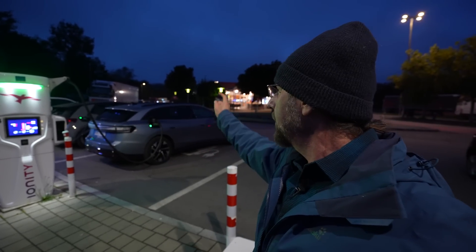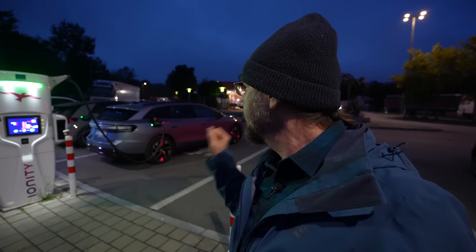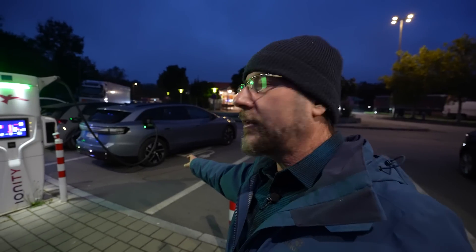I charged to 100 percent, it's already full. I preheated the battery, preheated the cabin, and now we're going to drive. It's around eight and a half degrees. It's going to be 14 degrees today, but not during the 130 drive — maybe on the 110. This car has 19-inch wheels and a heat pump, so it's the most efficient ID.7 you can have, and with the big battery.